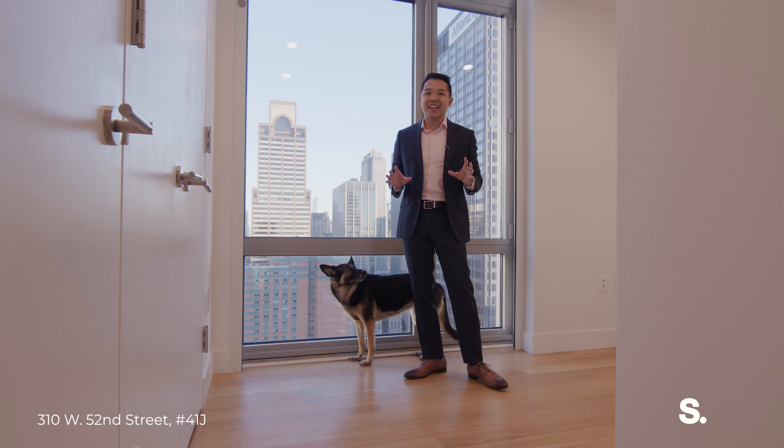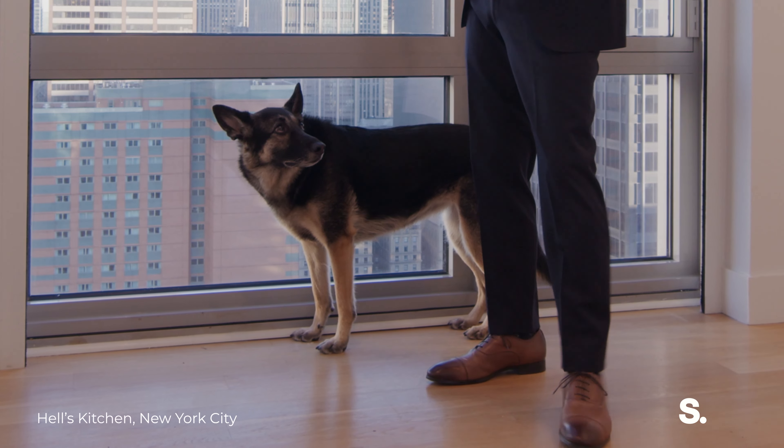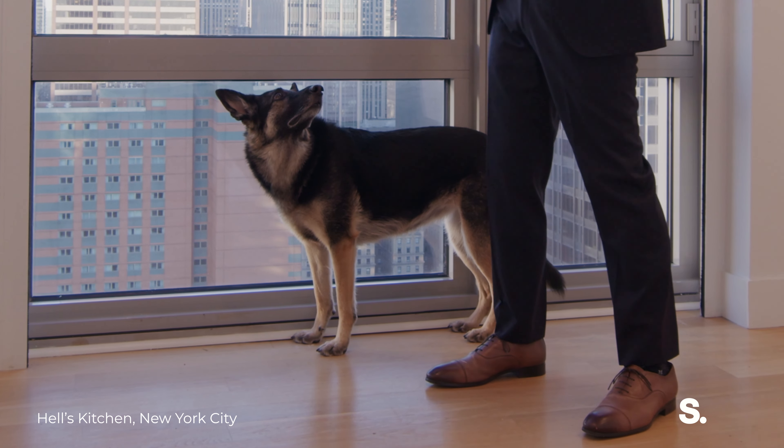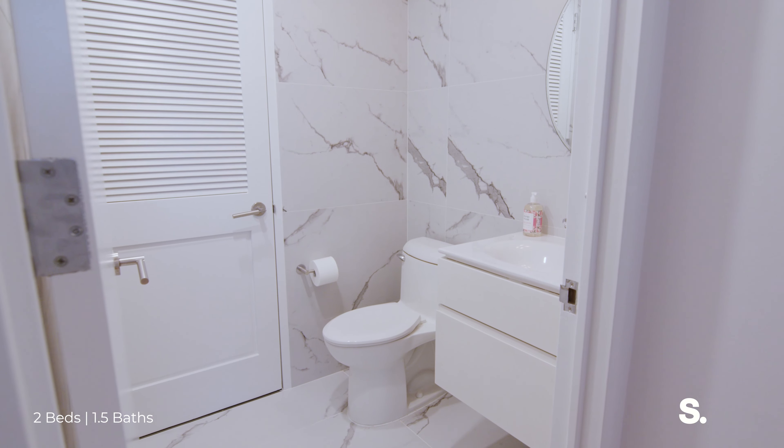We are in the second bedroom — slash home office, slash nursery, slash dog room? Mia, this could be your room. Same great view of the city, lots of closets, and a space-saving pocket door.